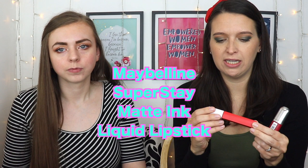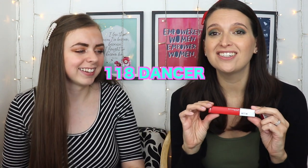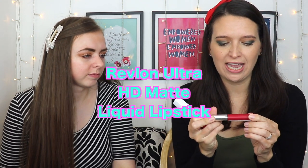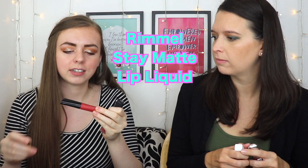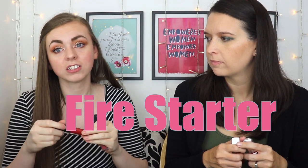I have the Maybelline New York Superstay Matte Ink in Dancer — that makes me so happy, I used to be a dancer, and it's also the name of a reindeer. I have the Revlon Ultra HD Matte Lip Color, I think it's in Passion. I have the L'Oreal Infallible Pro Matte Liquid Lipstick, one of my favorites — I'm so excited it finally made the list. And this is the Stay Matte Liquid Lipstick by Rimmel in Firestarter.